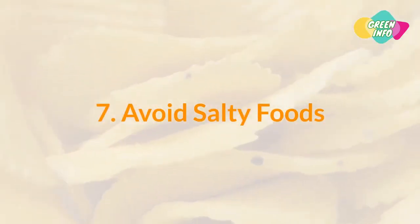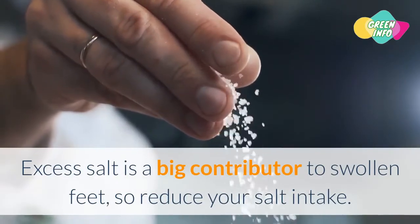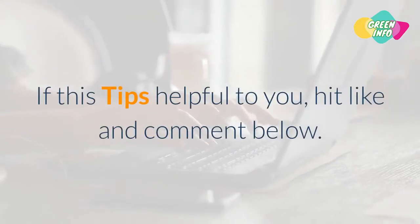7. Avoid Salty Foods. Excess salt is a big contributor to swollen feet, so reduce your salt intake.